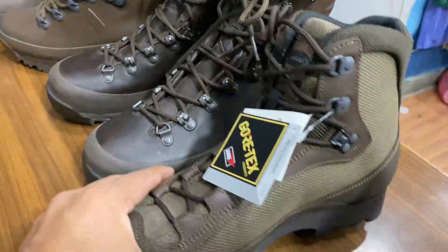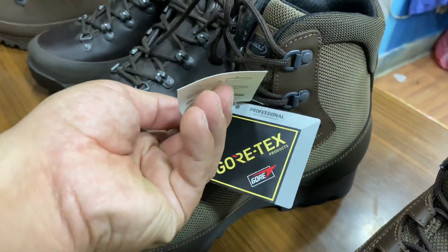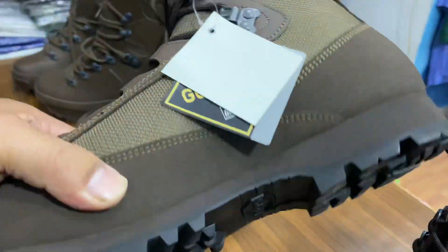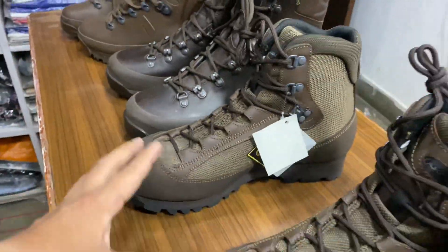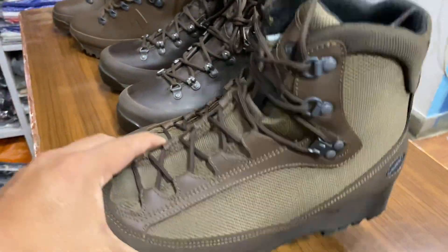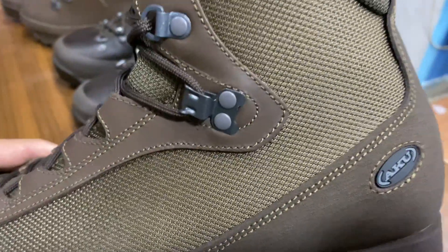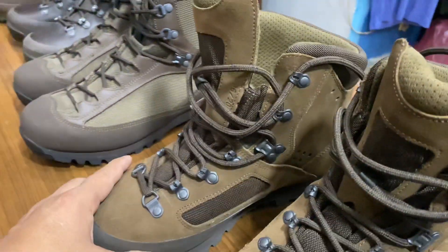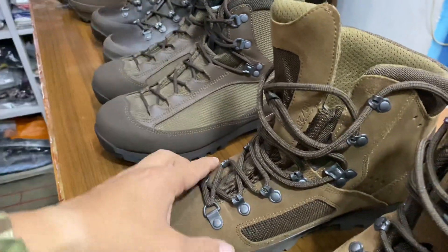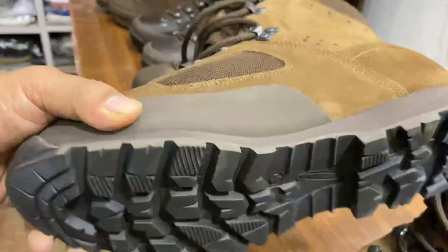Everything is waterproof. And now to purchase this new boot — this is the boot. The other one is the third one. This is the third one.